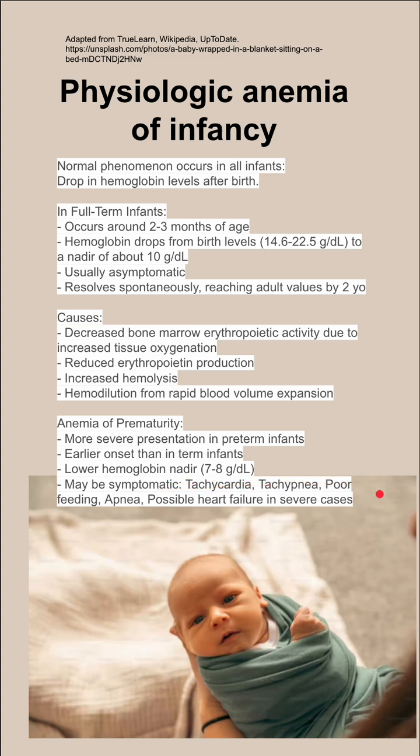Premature infants may be symptomatic, presenting with tachycardia, tachypnea, poor feeding, and apnea, with possible heart failure in severe cases.